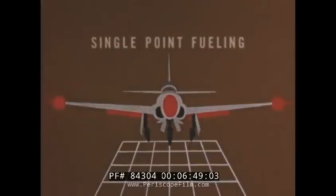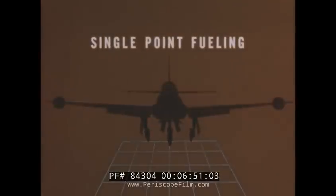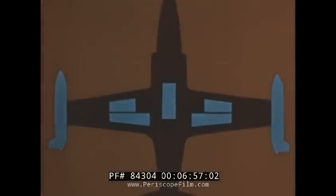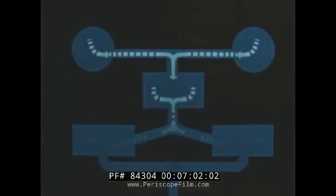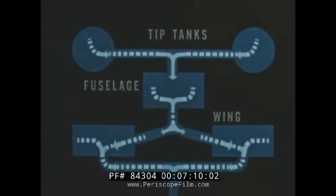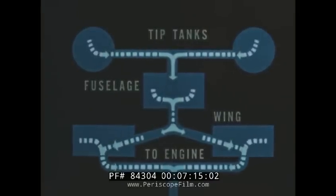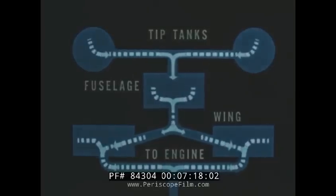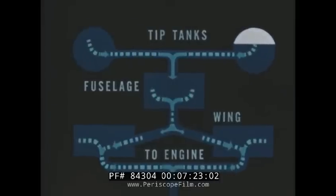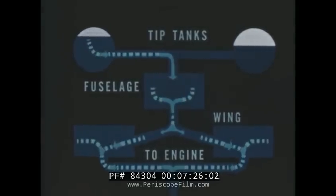Through the single-point pressure fueling system, the airplane can be completely fueled to capacity in less than five minutes. The fuel layout presents a highly simplified sequence of fuel transfer: by pressure from tip tanks to fuselage, by gravity to the wing cells, and by booster pumps to the engine. From takeoff to landing, the system functions automatically without pilot surveillance. However, in the event of uneven feed from either tip tank, the pilot can restrict the flow from the lighter tank until balance is restored.